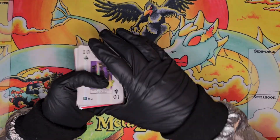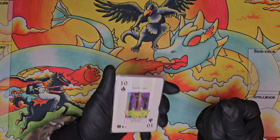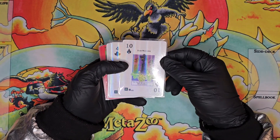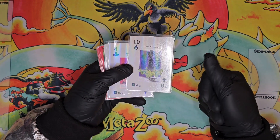We'll start off with some not necessarily super high-end cards but unique cards that I don't think would pass when it comes to grading, but are just cool cards to have nonetheless. We have a couple of the hollows from the kickstarter poker set.